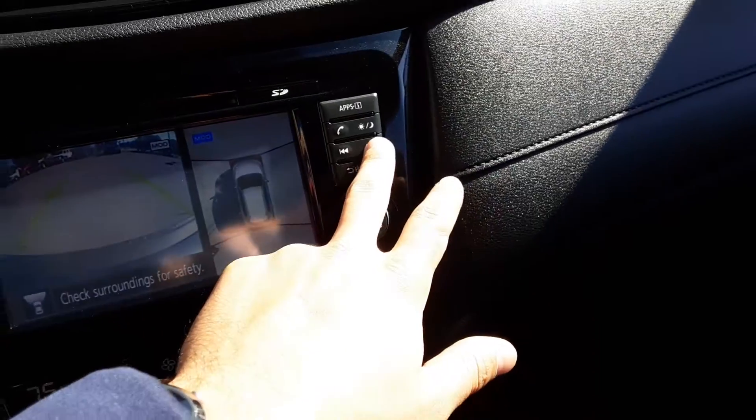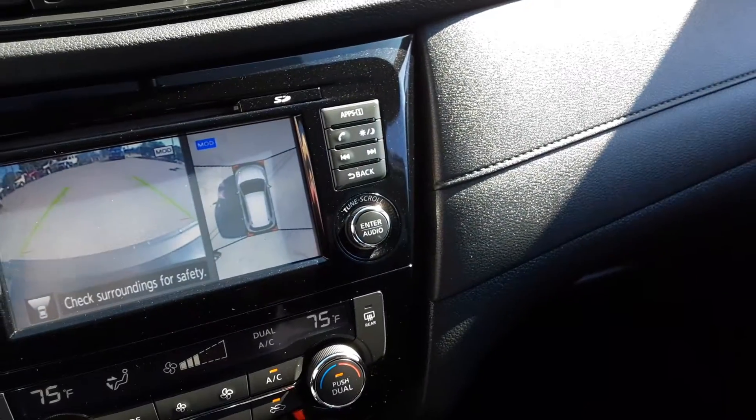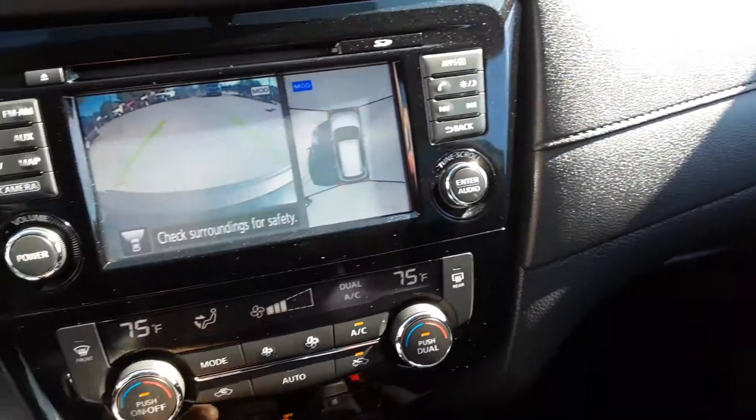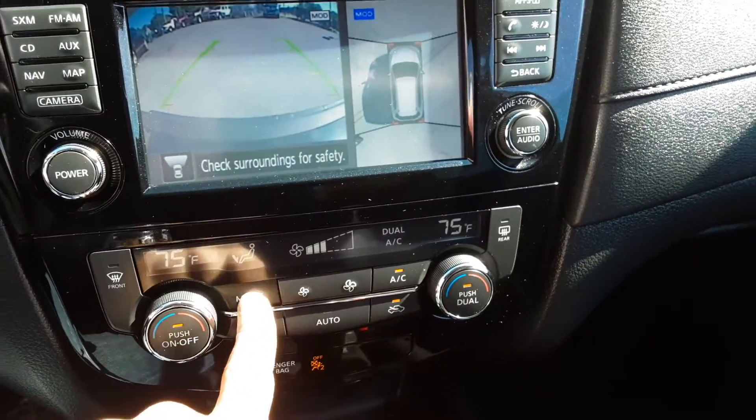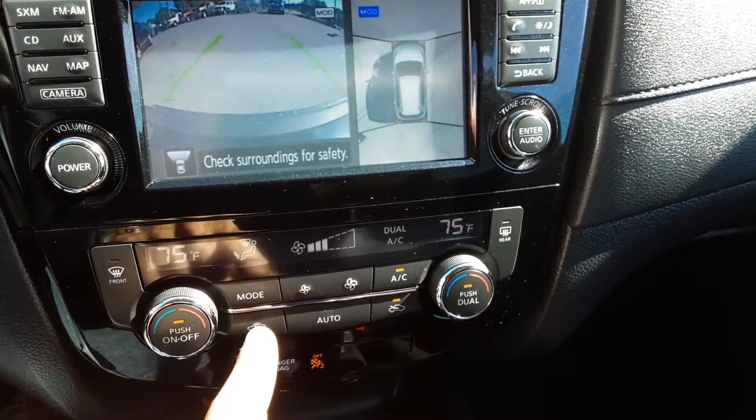Over here we have a few extra buttons — nothing of too much importance — pick up a phone call maybe and skip songs, but really nothing to worry about over there. Dual climate control down here: take your temperature, what fan you want, and then where do you want the air to flow — fairly easy.